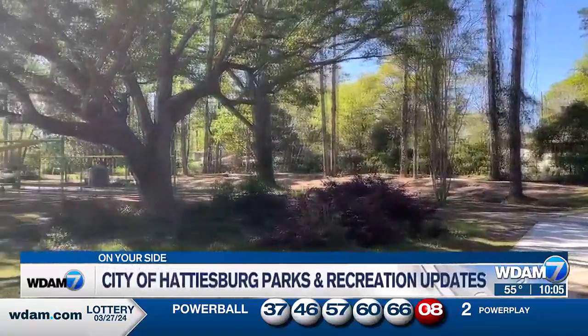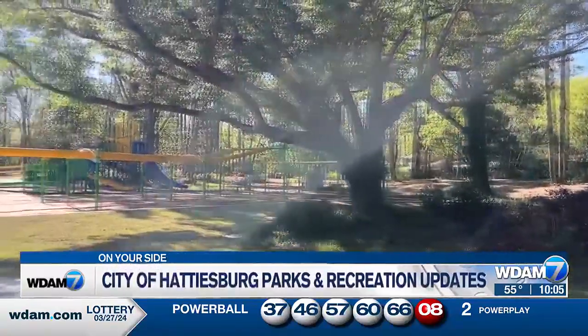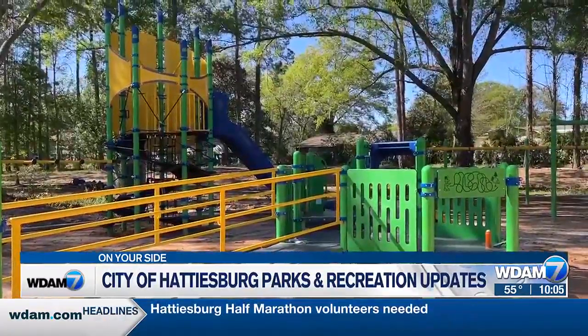The Hub City is packed full of green spaces throughout the town, and Mayor Toby Barker says it's important to keep them looking their best. Parks are a huge part of any city's quality of life, and Hattiesburg is blessed to have a lot of green spaces, a lot of park areas. However, what we've noticed over the course of many years is that you really have to keep investing in those parks. And that's exactly what city leaders have been doing.